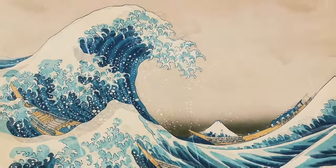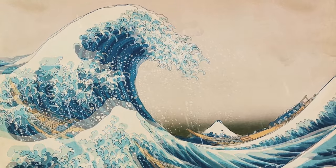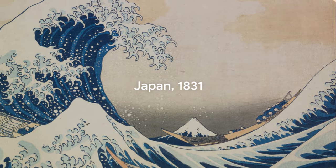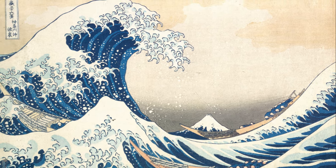Due to its ability to hold its color, Prussian Blue began making waves around the world's art communities, including in Japan in the year 1831. The famous Japanese artwork, The Great Wave of Kanagawa,